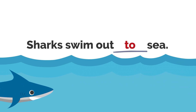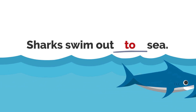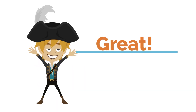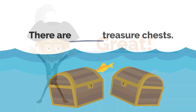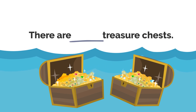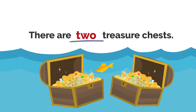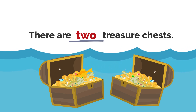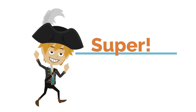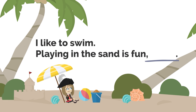Sharks swim out to sea. Great! There are two treasure chests. Super! I like to swim. Playing in the sand is fun, too.